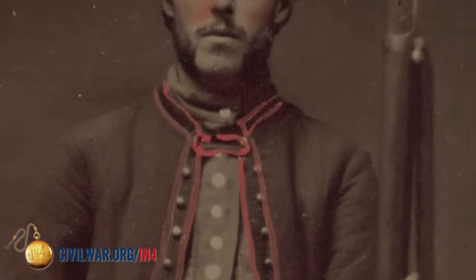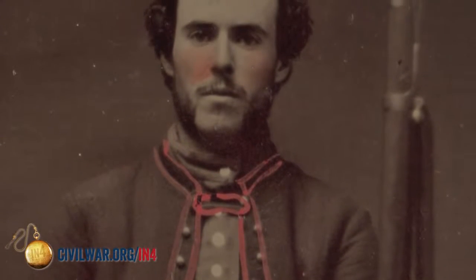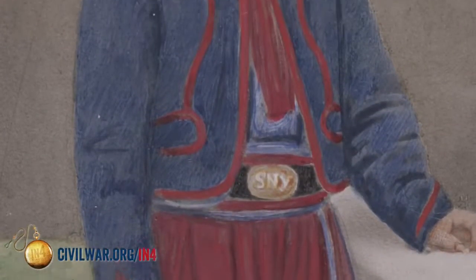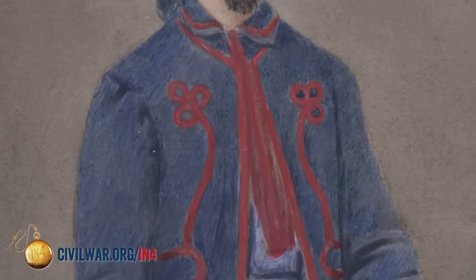There's going to be a wide array of Zouave uniforms — not every single one is identical. Each regiment, and sometimes even companies, had different uniforms that were very distinctive for that particular unit. The 5th New York had bright red pantaloons with red fezzes with yellow tassels and dark blue coats with red trim.